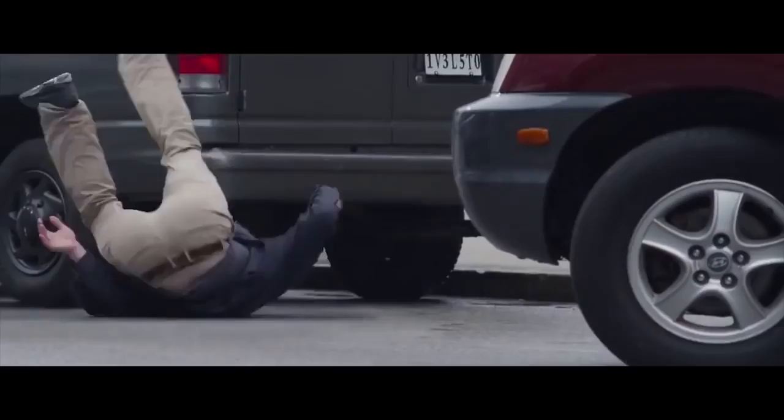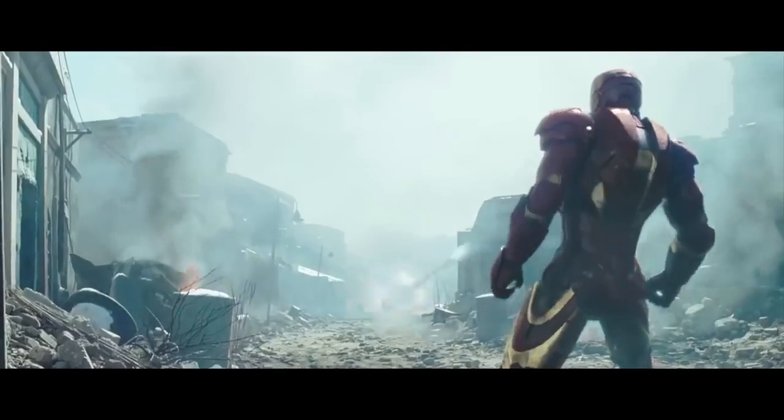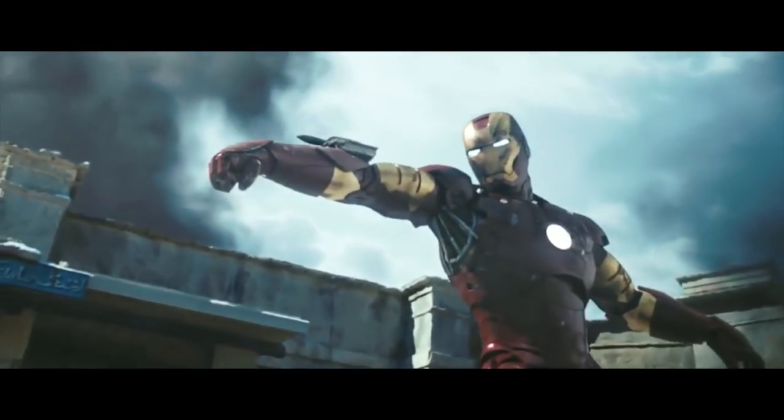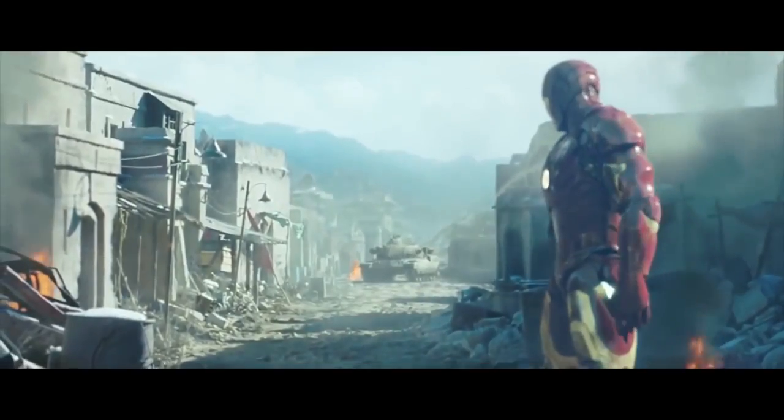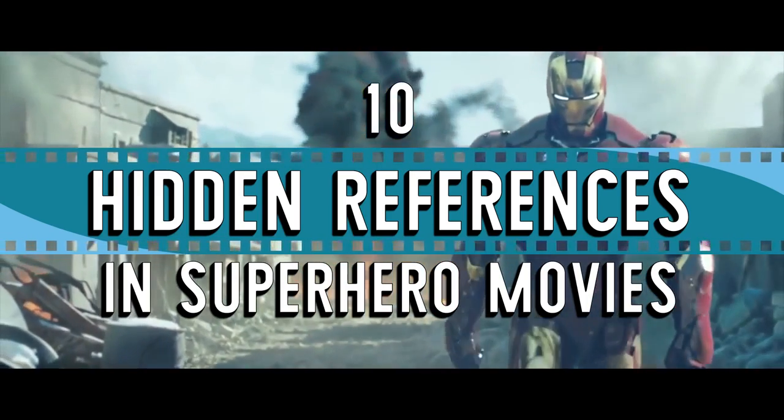Sometimes references in these films can be blatant and quite obvious. Other times, viewers have to keep their eyes peeled in order to spot them. Sometimes the references are not clear until months later. Here are 10 hidden references in superhero movies.